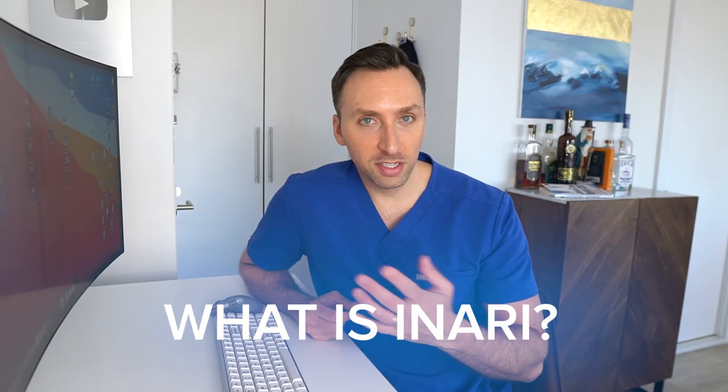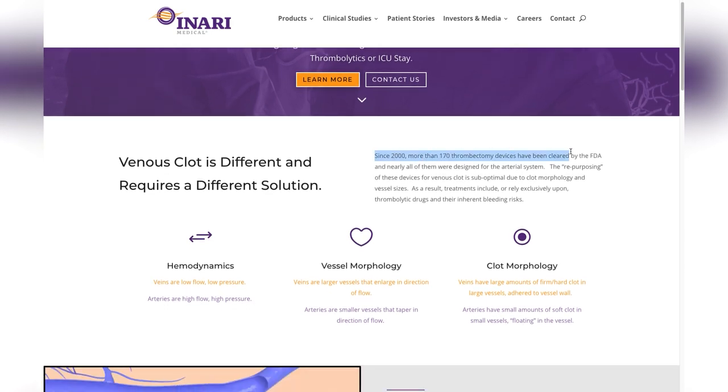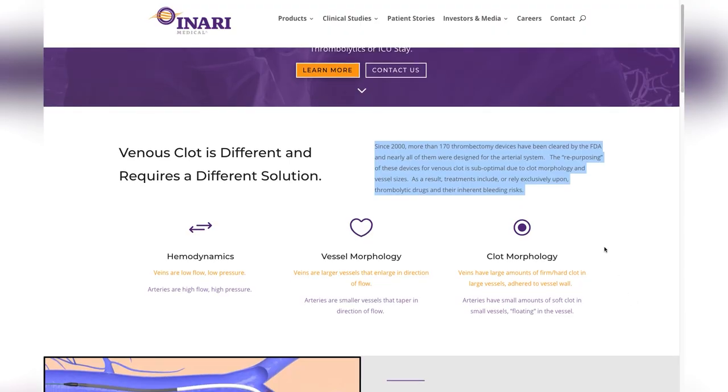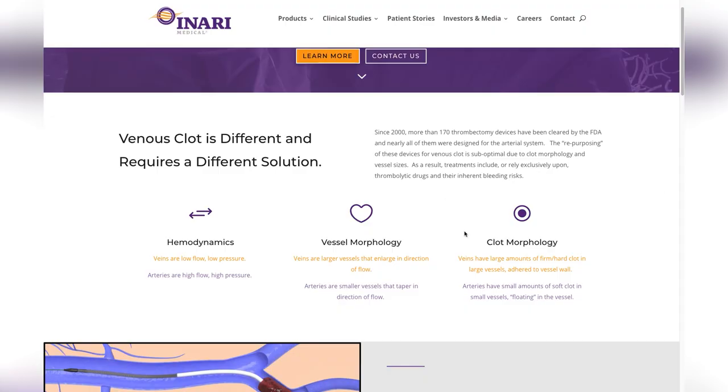Let's start off the first section — what is Inari? We'll pull up their website, InariMedical.com. Right off the bat, we see Inari Medical extracting large clots from large vessels without need of thrombolytics or ICU stay. Since 2000, more than 170 thrombectomy devices have been cleared by the FDA, and nearly all of them have been designed for the arterial system. The repurposing of these devices for venous clot is suboptimal due to clot morphology and vessel size. Veins are low flow, low pressure, and usually larger; arteries are high flow, high pressure, and usually smaller — that's why devices can't be shared. Venous clots are firm and hard and adhere to the vessel wall, while arterial clots kind of float in the vessel and don't adhere as much.